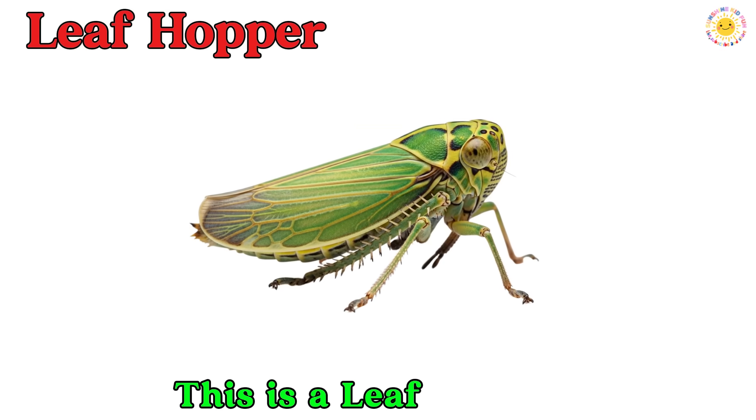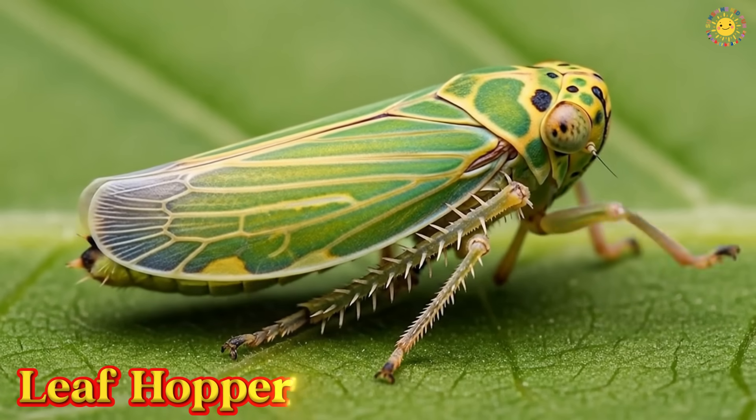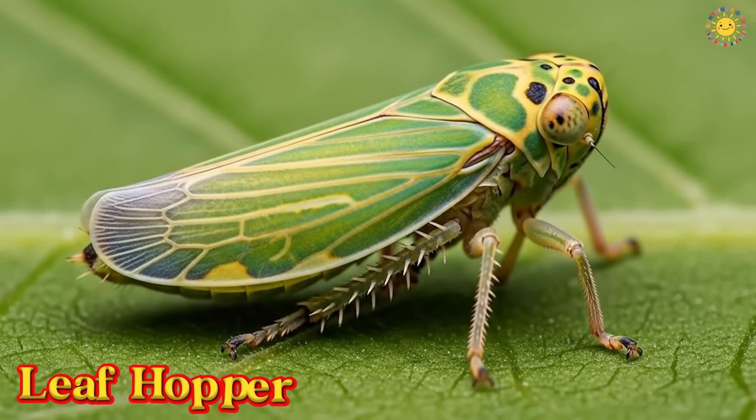This is a leaf hopper. A leaf hopper is a tiny insect that jumps from leaf to leaf. It has strong legs and can hop very far.